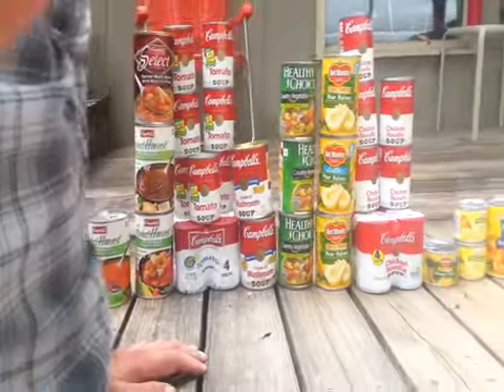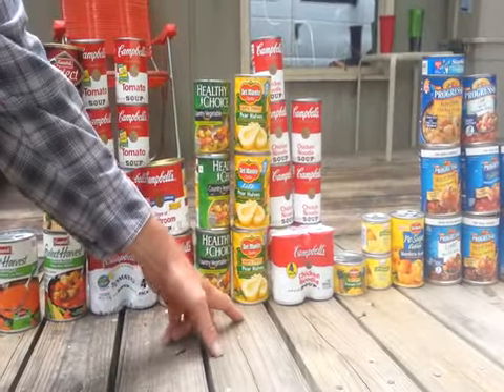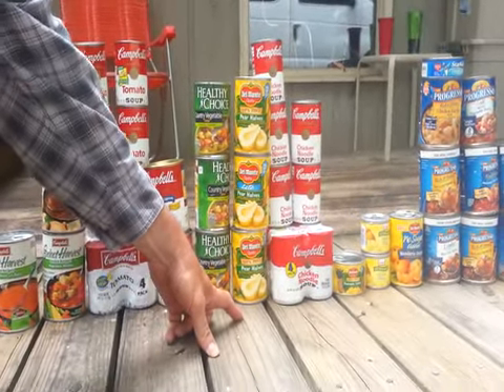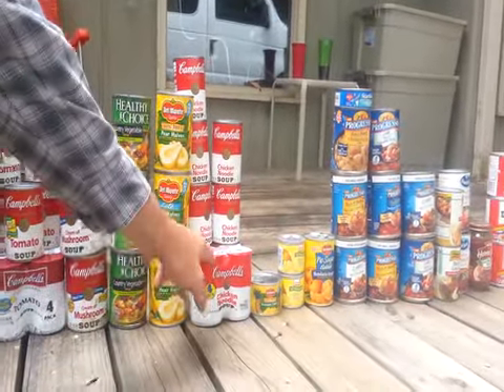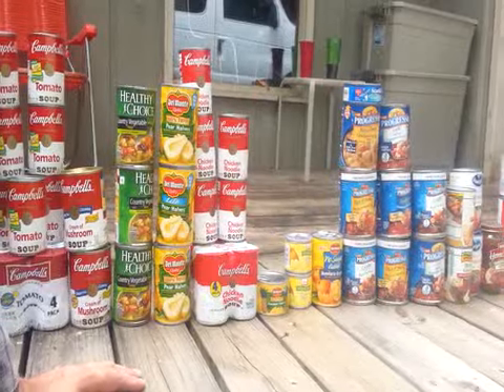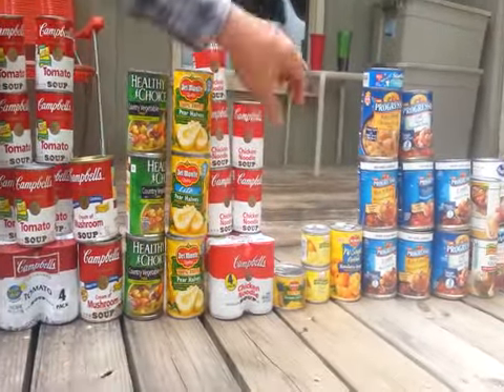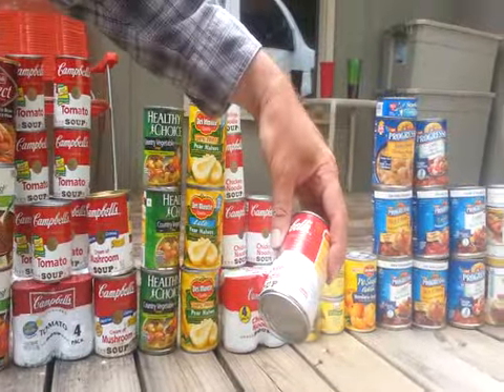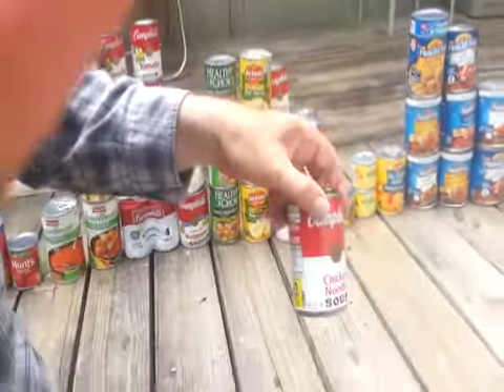We got Healthy Choice Country Vegetable Soup — three of those. These cans of Pear Halves, got three of those. And then we got Chicken Noodle Soup — one of them is in the four-pack, and then 9 total of Campbell's Chicken Noodle Soup. Those are 10.75-ounce size.